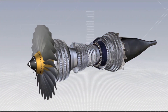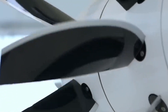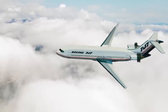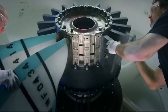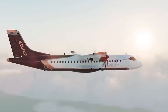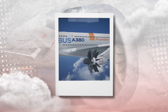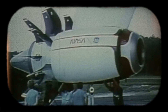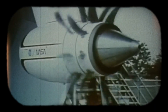The materials used in the CFM RISE engine further improve performance. By utilizing lighter and more durable materials, the engine's overall weight is decreased while preserving strength and longevity. The engine is made of advanced alloys and composites that can withstand extreme temperatures, such as titanium and carbon fiber. These cutting-edge materials allow the engine to run more efficiently, using less energy and generating less heat, while also helping the engine last longer due to reduced susceptibility to wear and tear.